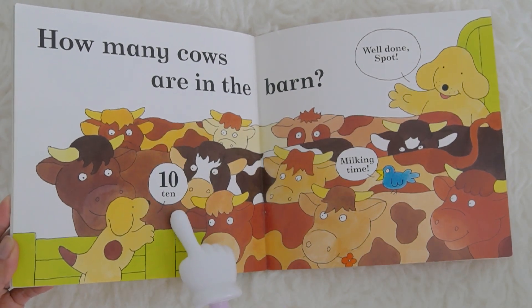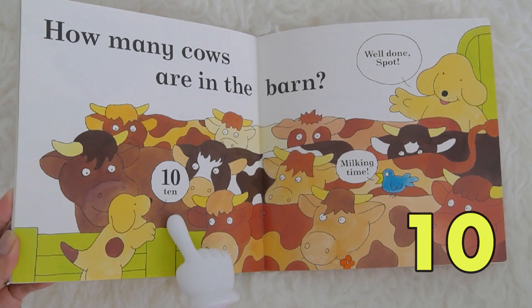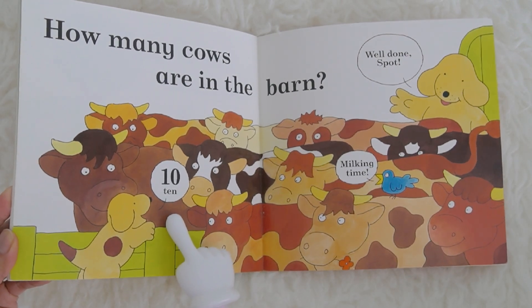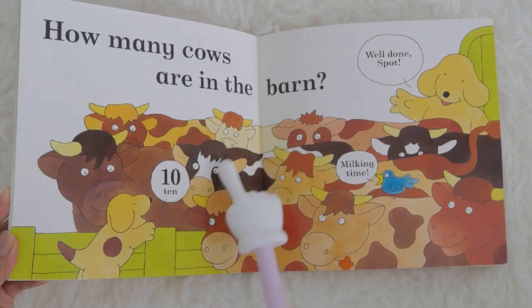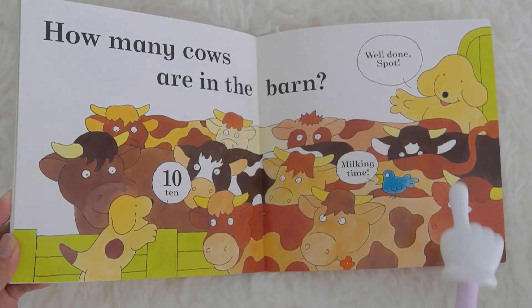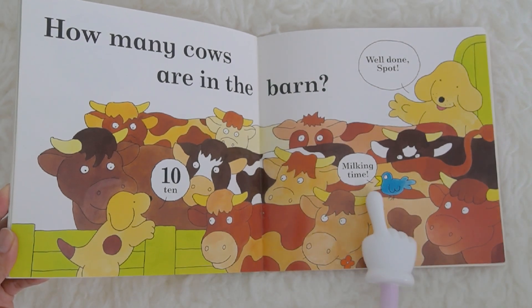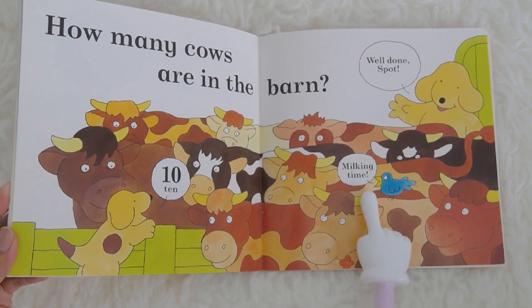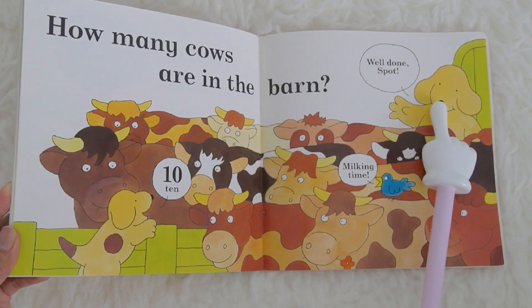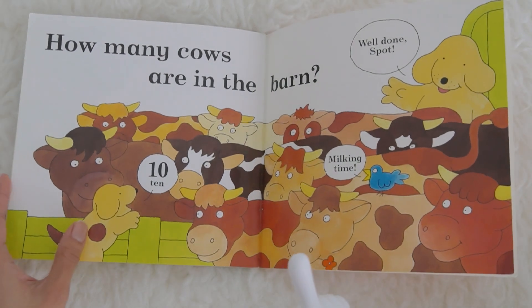How many cows are in the barn? What number is this? Ten! You're right, ten! There are ten cows — one, two, three, four, five, six, seven, eight, nine and ten. And the bird says, milking time! Well done, Spot! Well done, kids! Thank you so much for helping Miss K count today.